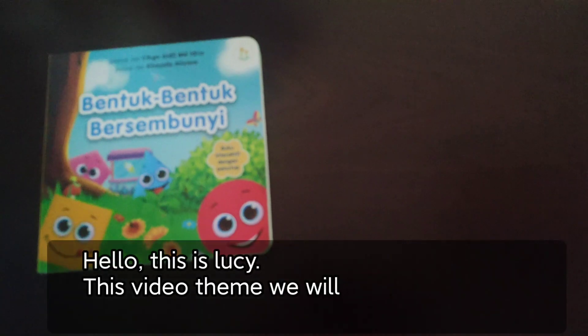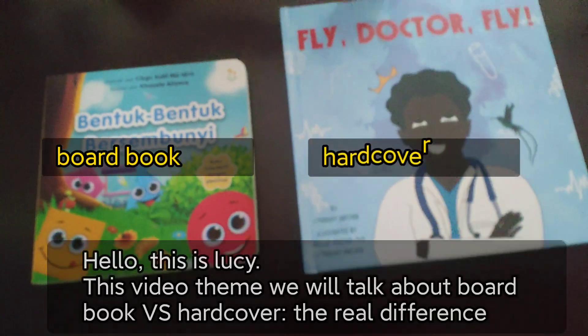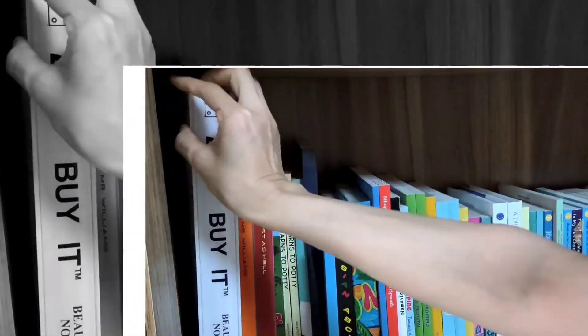Hello, this is Lucy. This video we will talk about board book and hardcover — the real difference.